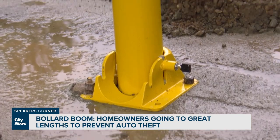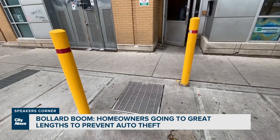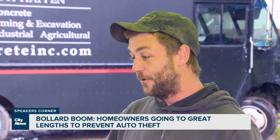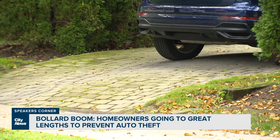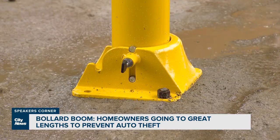One call after the next. These steel post bollards, in the past Brady installed them for commercial purposes only. Now they've come into play for homeowners, installed in driveways in response to a surge in auto thefts. So these can prevent auto theft? Absolutely, 100%.